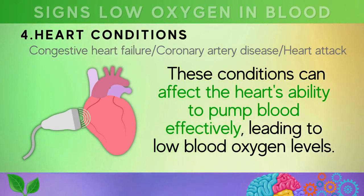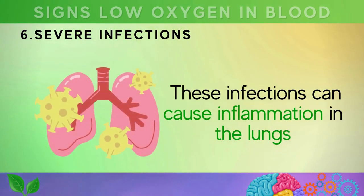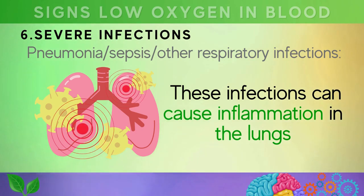Fourth, heart conditions like congestive heart failure, coronary artery disease, and heart attack can affect the heart's ability to pump blood effectively, leading to low blood oxygen levels. Fifth, nutrient deficiencies — low levels of vitamins E, B1, D, C, iron, zinc, and B12 can cause anemia or reduce antioxidant capacity.